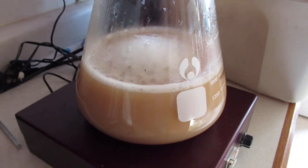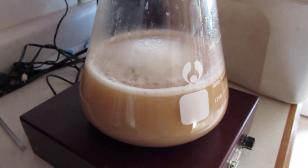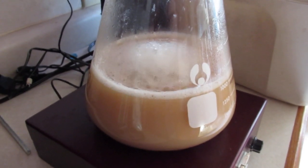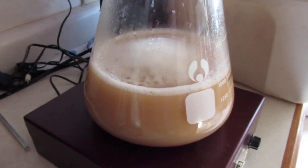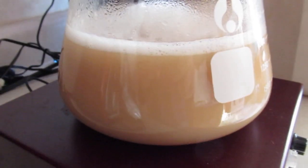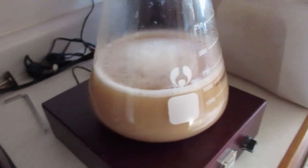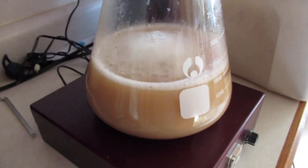Here it is the next morning, and this is what I want to see in a starter. I'm pretty sure I have footage in another video where it's just flat with no krausen and no milky white color. So this yeast is definitely looking like it's behaving the way I want to see it.